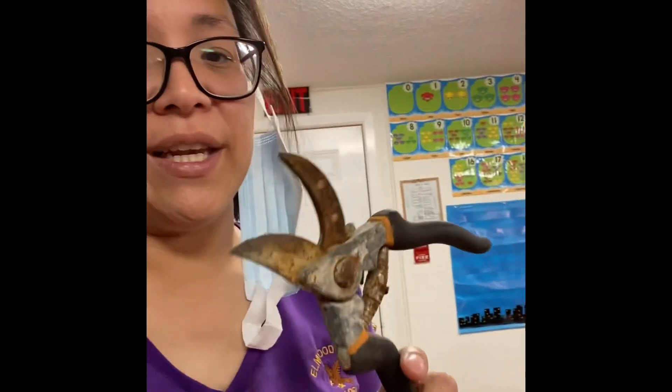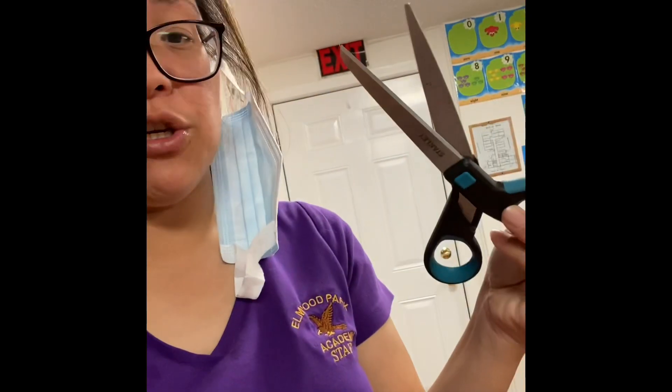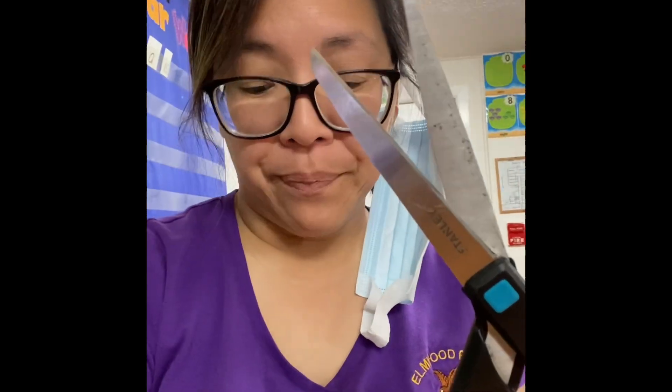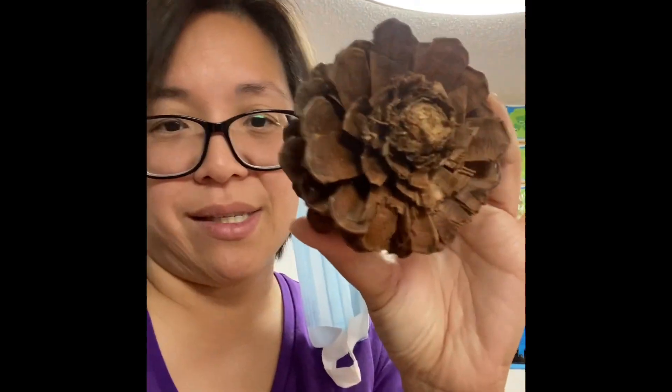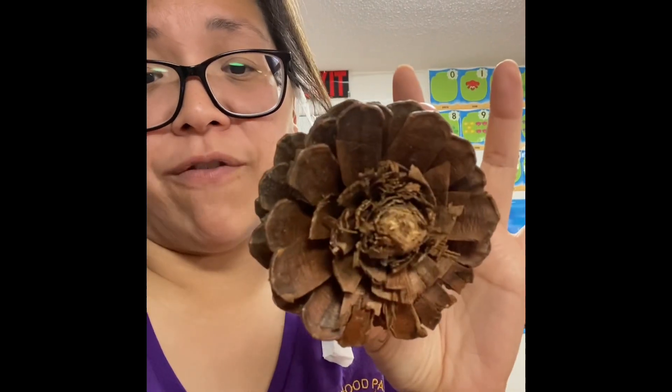You will also need pliers — these are old pliers I found here at the school, but if you have better ones at home it will work much better. You can also use scissors, and this is used to cut off the little parts of the pine cone. You're going to end up cutting it to look like a flower. We're going to paint this, turn it into flowers, and then glue it to a stick to put in a vase. When you collect so many of them and put it all together, it's going to look like a lovely flower vase.